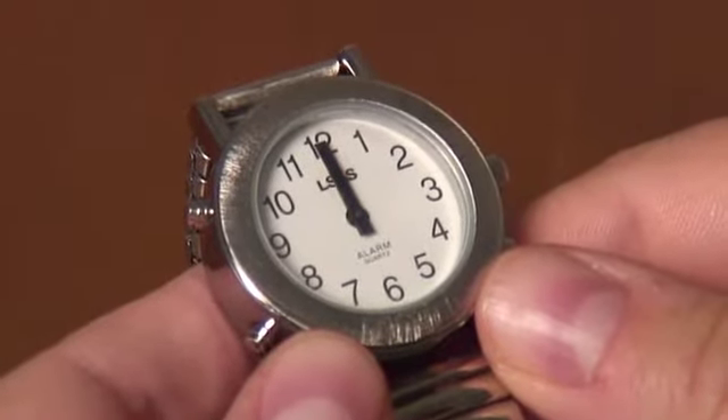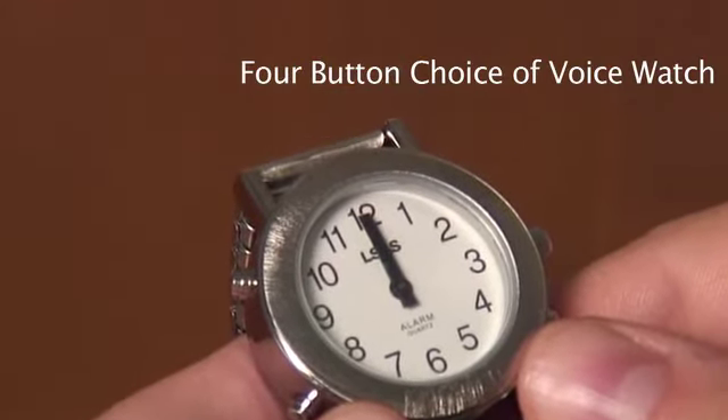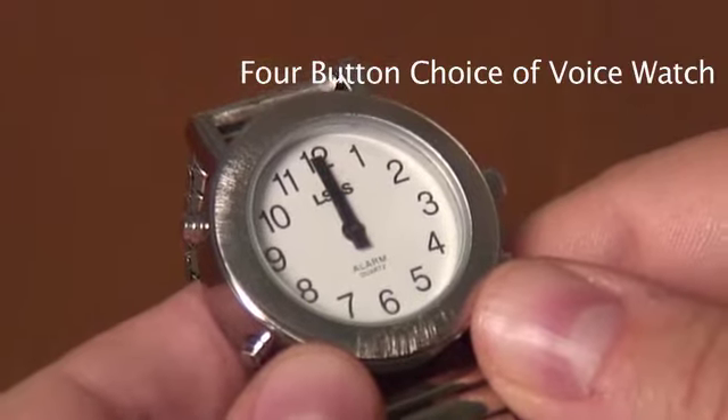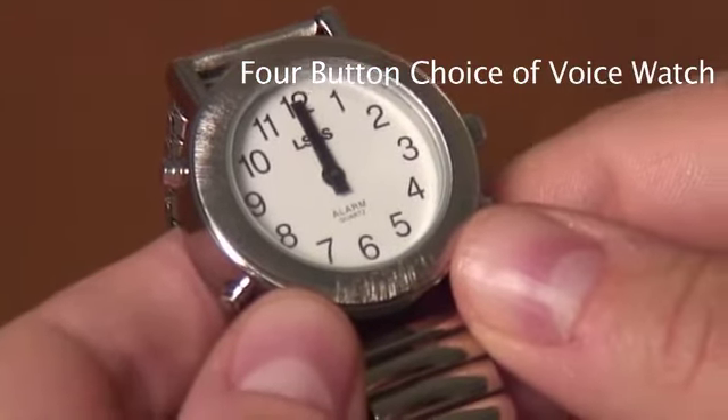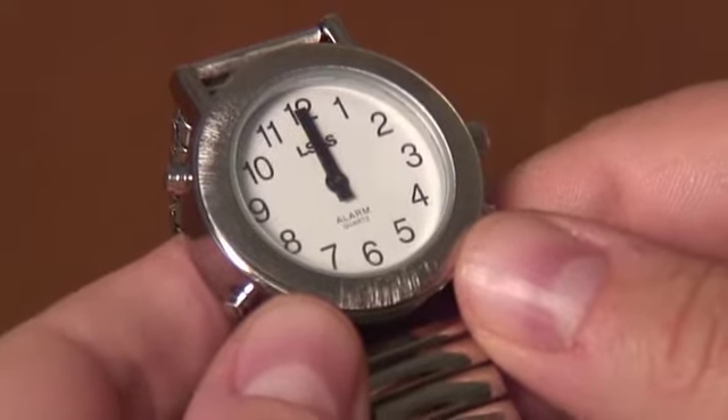Hello. Today we're going to talk about the four button choice of voice watch. This watch speaks the time and date, has a choice of three different alarm sounds, an hourly chime feature, as well as the ability to change from a male to female voice. This watch is available in either gold or silver, in either a men's or women's style.